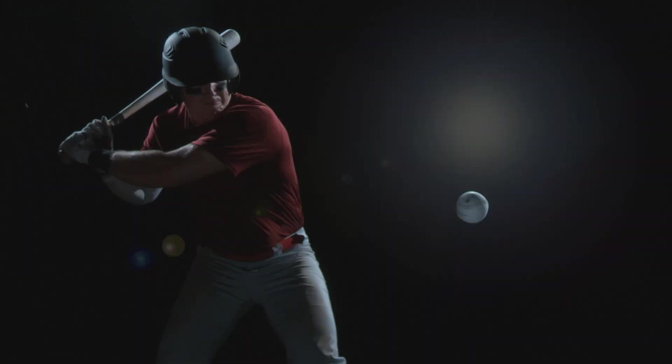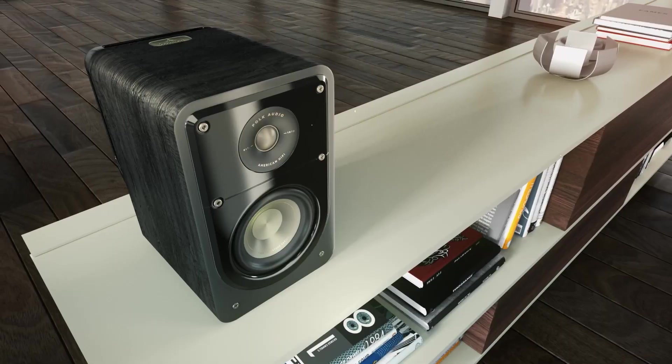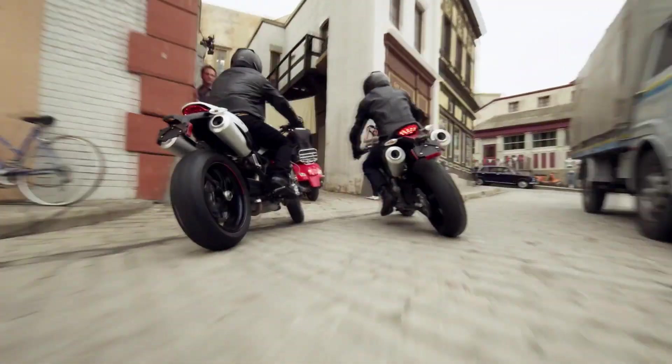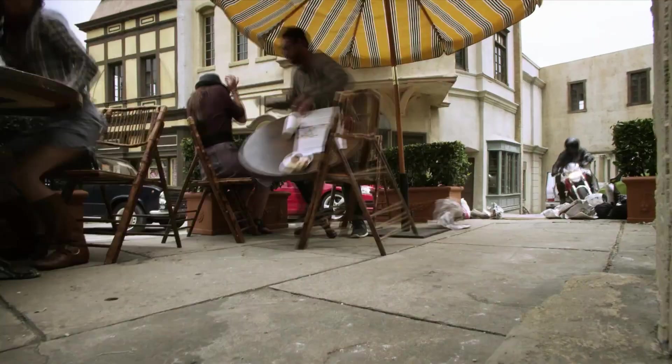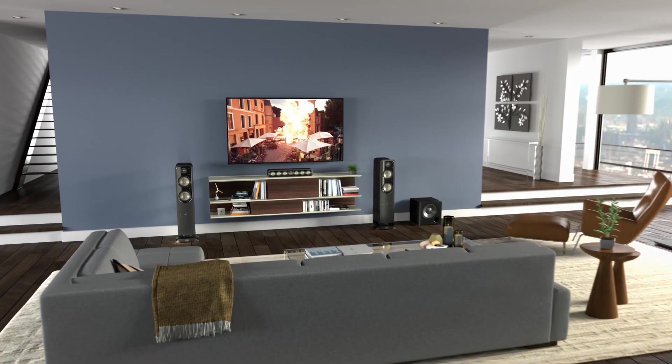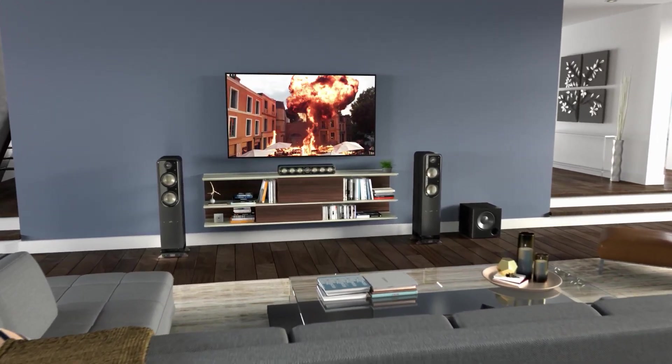The Polk Audio Signature Series S55 is available in black or white and is perfect for music lovers. It features a two-way speaker design, weighs 38 pounds, and is available in one size.